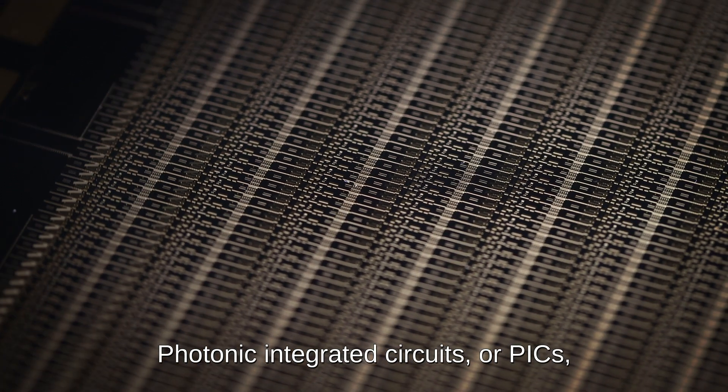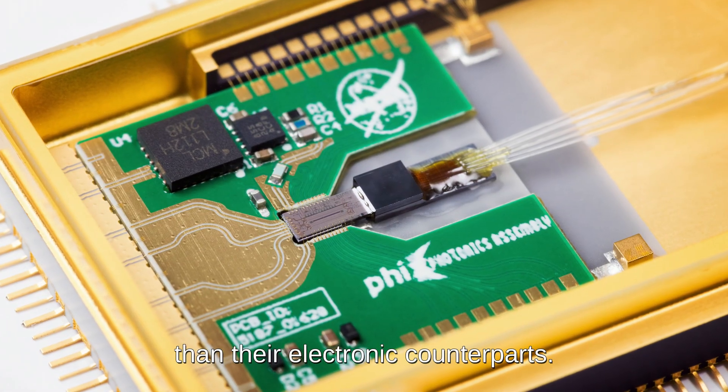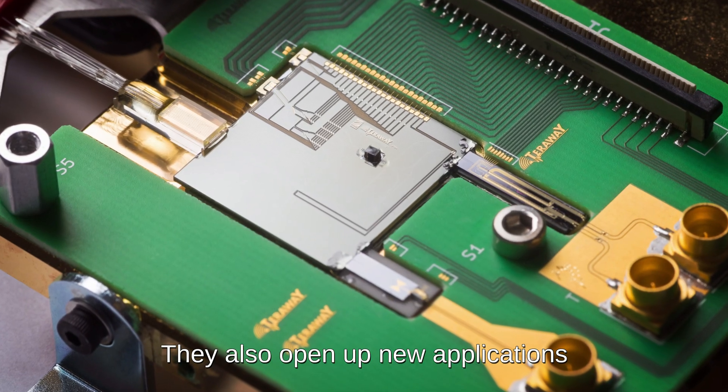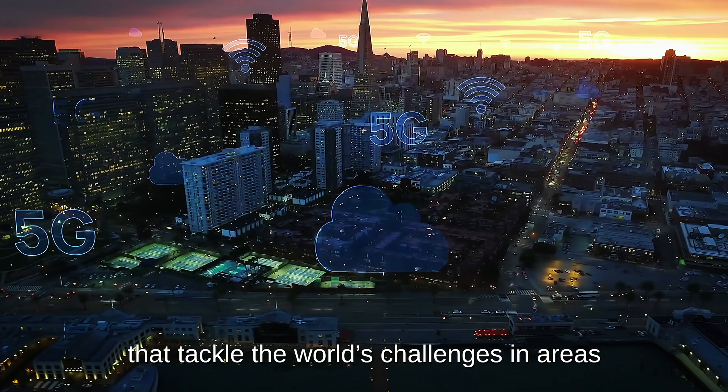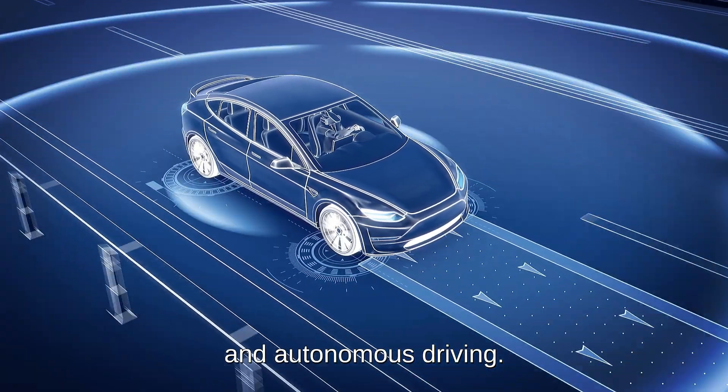Photonic integrated circuits, or PICs, are taking over the world, being faster and more energy-efficient than their electronic counterparts. They also open up new applications that tackle the world's challenges in areas such as AI, healthcare, quantum computing, and autonomous driving.